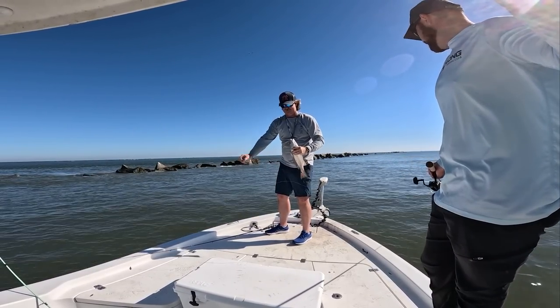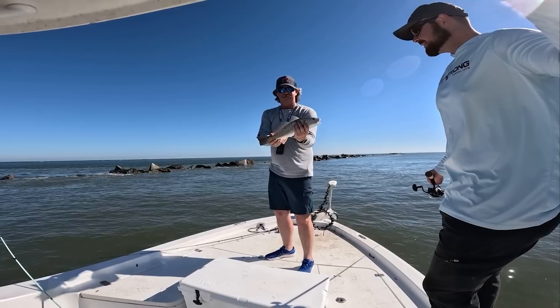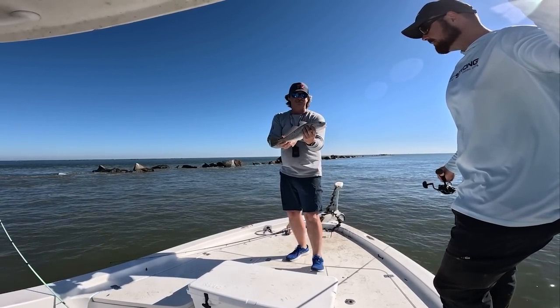Throwing fiddler crabs out here — Ryan caught a redfish right here at the jetty. Nice fish, buddy. Beautiful fish.